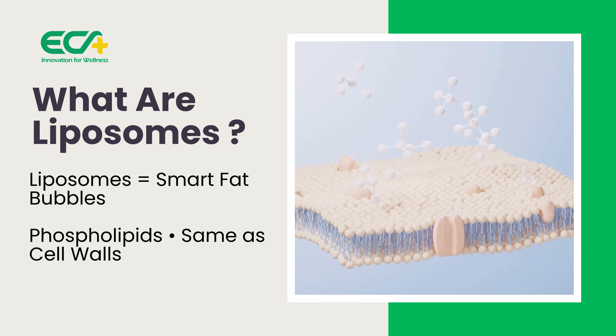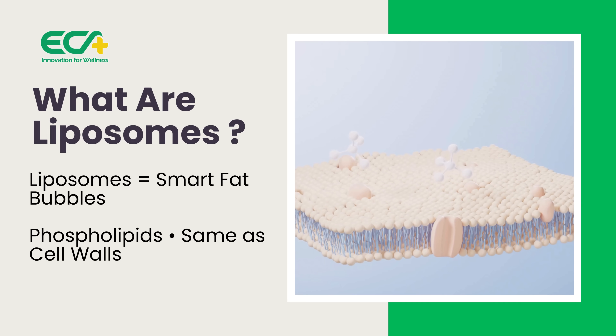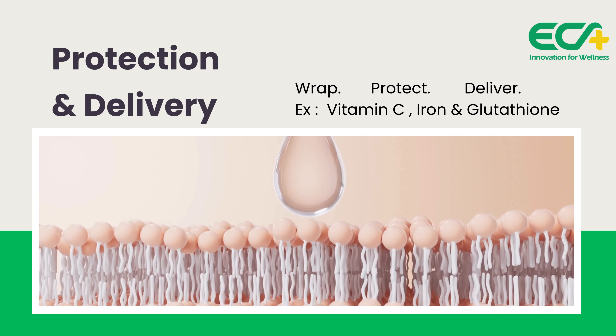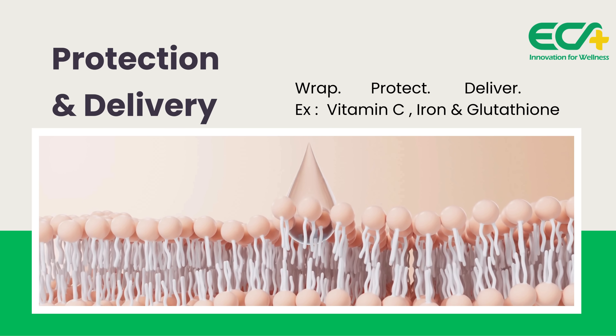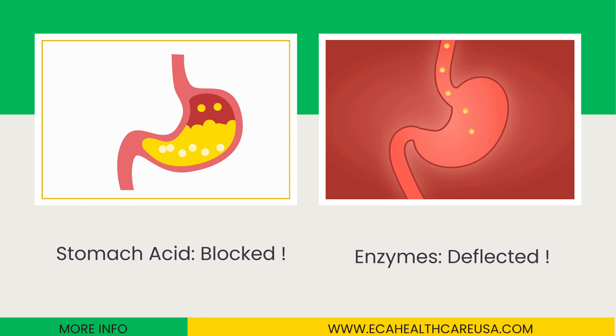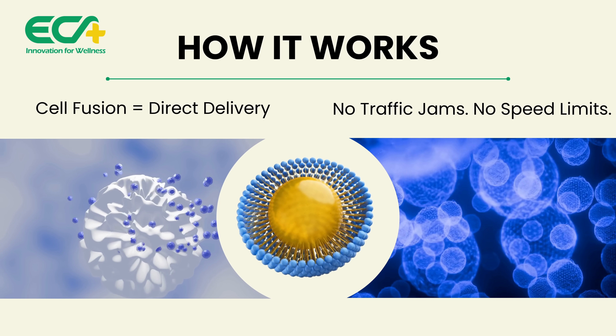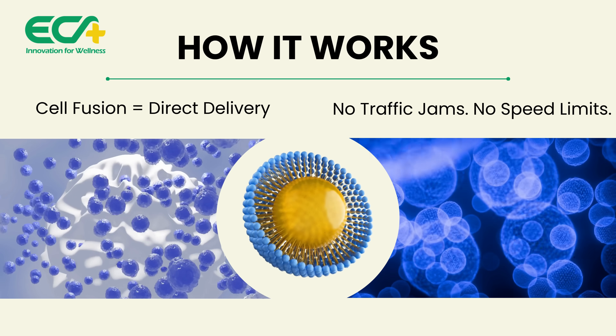Liposomes are tiny fat bubbles built from the same phospholipids as your cell walls. They wrap nutrients like vitamin C, minerals, or glutathione in a protective ball. Stomach acid? Bounced off. Digestive enzymes? Ignored. These bubbles fuse directly with your cells, dumping the payload inside — no traffic jams, no speed limits.